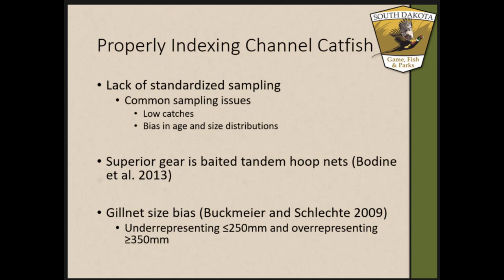There seems to be an issue with properly indexing channel catfish, and the lack of standard sampling is mostly that issue. The two reasons that stick out are low catch rates as well as biased age and size structure with sampling gear. Boning et al. 2013 conducted a literature review looking at sampling gear for blue catfish, channel catfish, and flatheads, and for channel catfish they said the superior gear was baited tandem hoop nets.